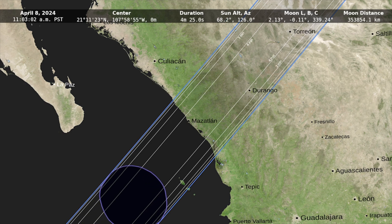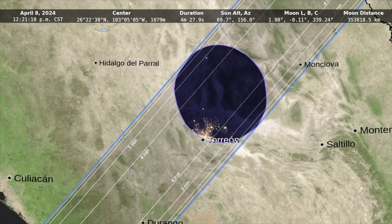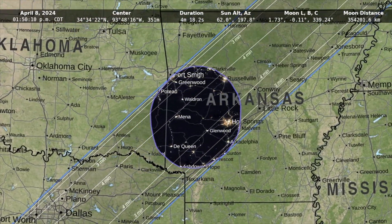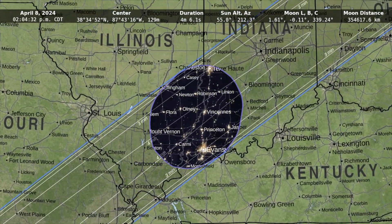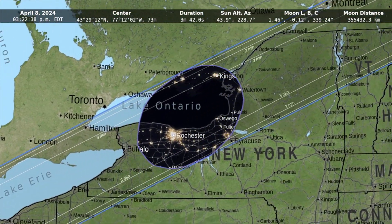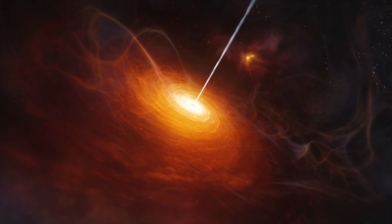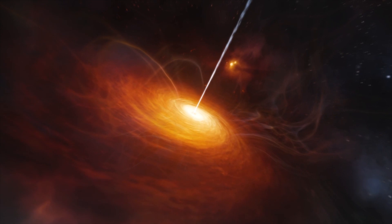NASA has released this map of totality for the upcoming April 8th eclipse. Partial eclipses will be visible across a very wide region outside of the path line, but if you're hoping to see the full breadth of the eclipse it's going to be here in this path. We have about five and a half weeks until the event, so if you're able to plan to get out and see it you'll be happy you did. Just make sure you bring the right kind of safe viewing glasses — it will present dangerous light amplification conditions for the naked eye.